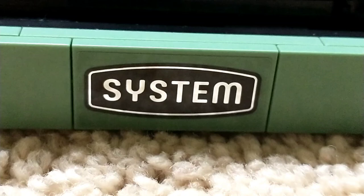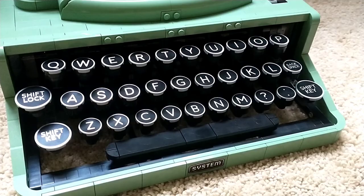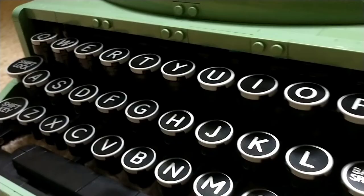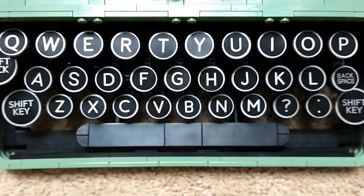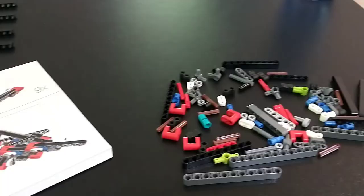On the bottom of the keys there is a small system sticker — there are only two stickers in the set total. Including the spacebar, there are 33 actually operational keys that you can press down. Very thankfully, all the key labels are prints, not stickers. I was really worried when the set was revealed in 2021 that they'd all be stickers, but they're 100% prints and they look really, really sharp.